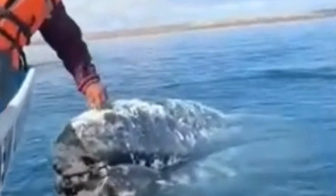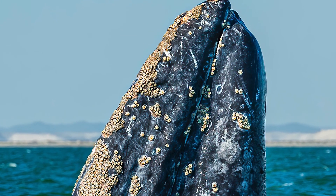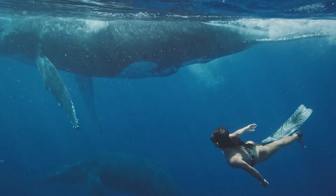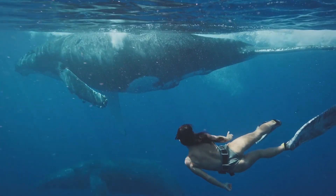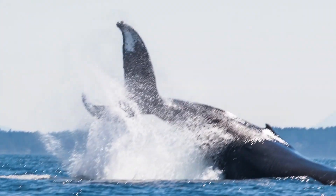Whales deal with dozens of pounds of rock-hard barnacles stuck to their skin, getting heavier each year. These little hitchhikers attach themselves to a whale's skin and never let go. But here's the real question: do whales actually try to get rid of barnacles? You bet they do, and they have some pretty clever ways of doing it.